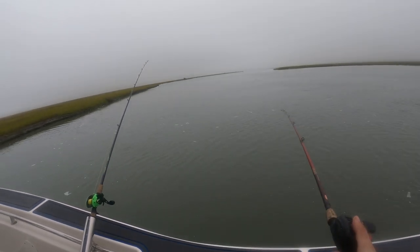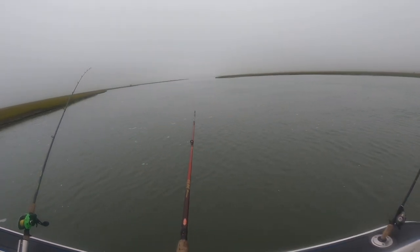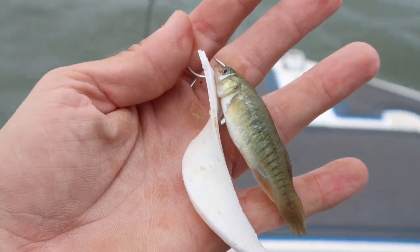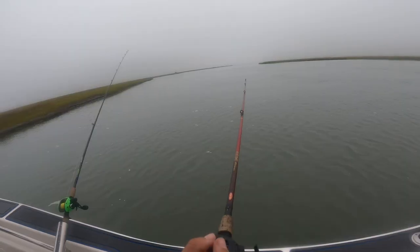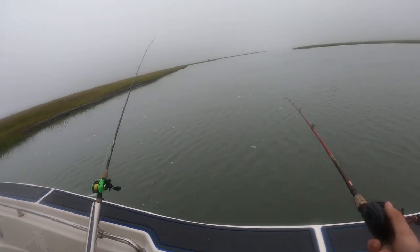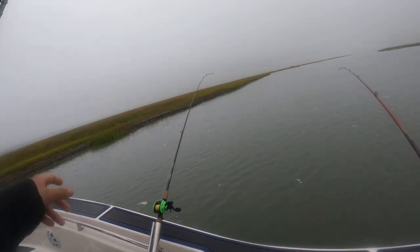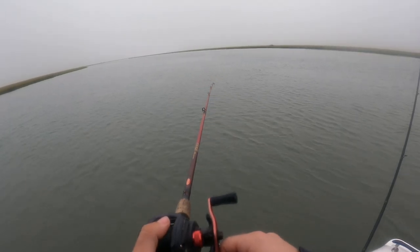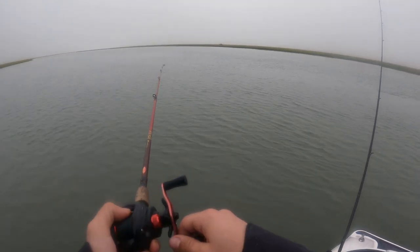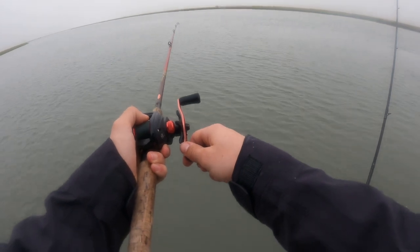Rods are bouncing so I'm watching these three rods right now, just kind of dragging bottom. We've got gulp strips, white perch belly, and some live bull minnows. Brady's pitching a jig up to the bank — he caught one like that yesterday — and conditions are a lot better for pitching baits today, so he's going to see if he can pluck one off the bank.